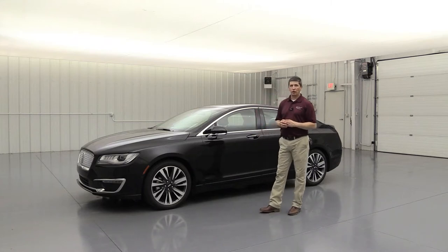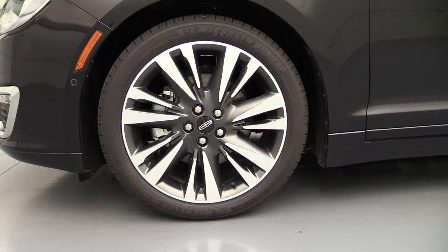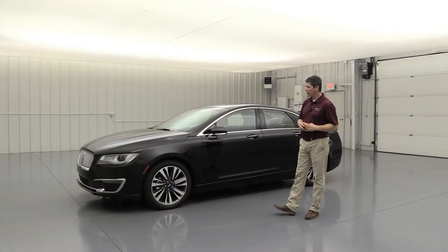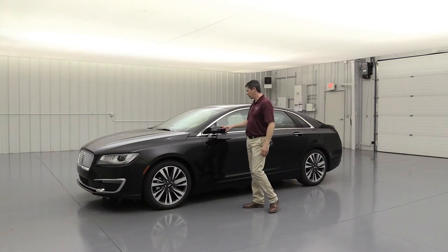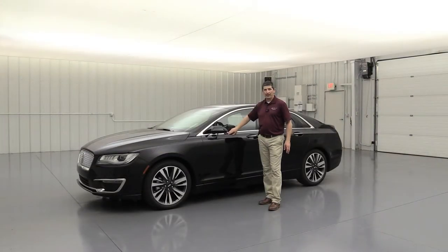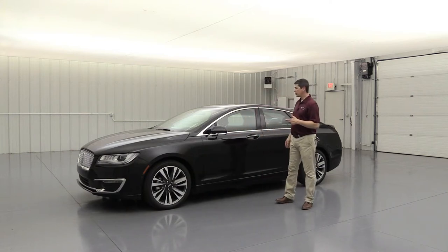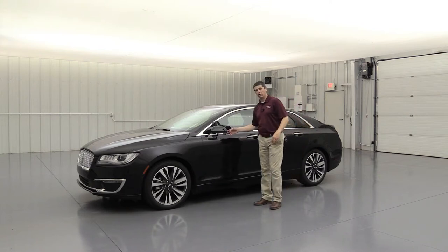Standard on the Reserve II is the 19-inch satin finish seven-spoke wheel with painted premium pockets — a great-looking wheel. The mirrors have a body-colored cap on top of a chrome accent with LED turn signals, plus power heated glass. The auto-dimming driver side view mirror dims automatically when vehicles approach from behind with bright lights.